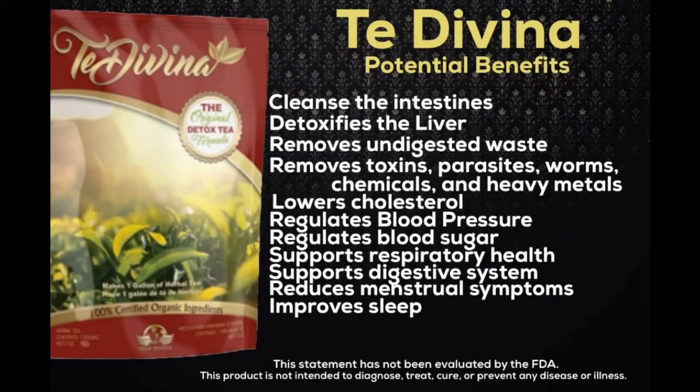Malva leaves improves sleep, prevents bacterial infections, improves digestive health, provides relief from headache pain, and provides respiratory health support.